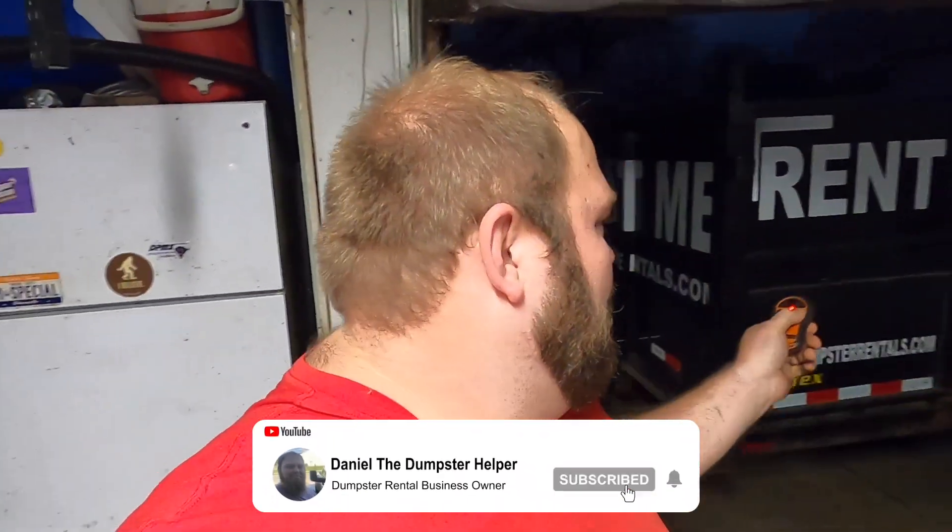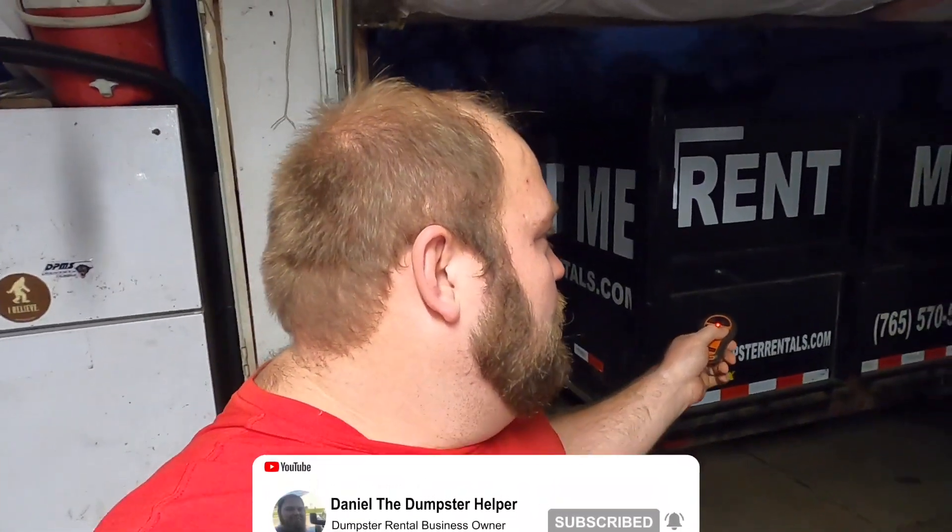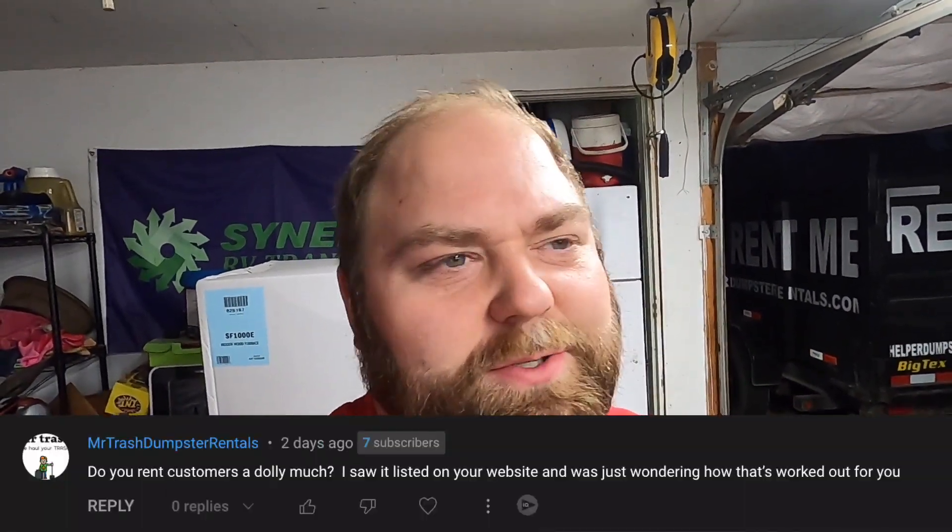What is going on guys? Hopefully you're having a great day today. My name is Daniel and I just installed a wireless winch remote from Harbor Freight to make my dump trailer wireless now. But I wanted to share something that came up — a question I was asked recently from one of my videos.